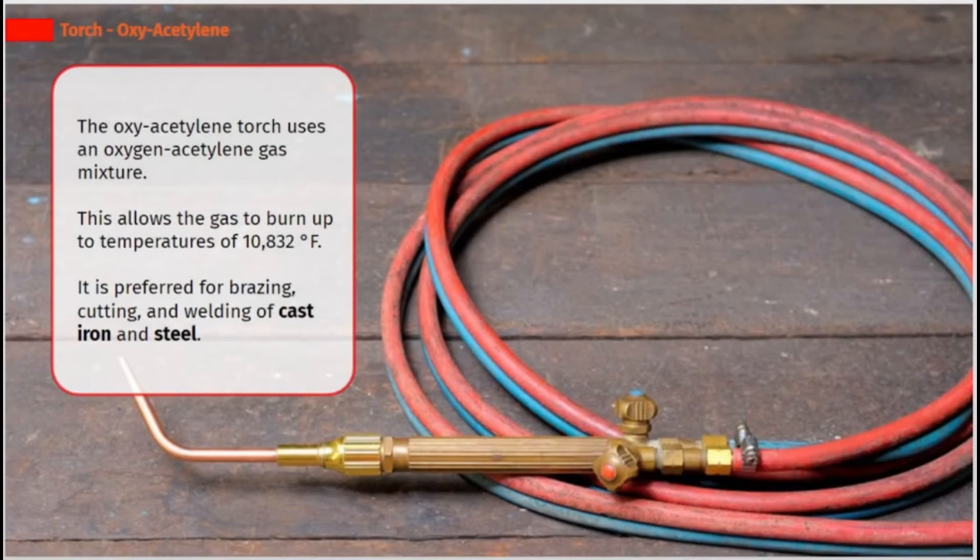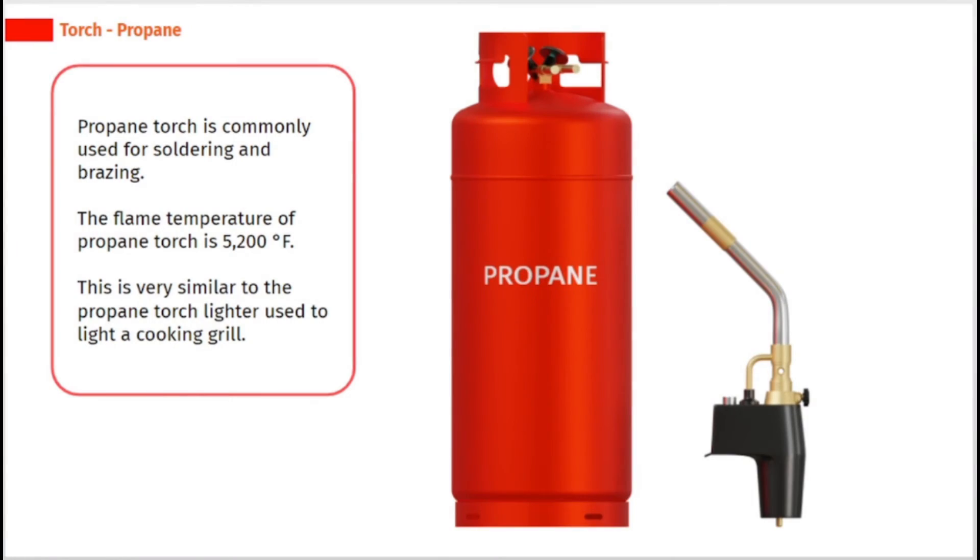The oxy-acetylene torch uses an oxygen-acetylene gas mixture. This allows the gas to burn up to temperatures of 10,832 degrees Fahrenheit. It is preferred for brazing, cutting, and welding of cast iron and steel.